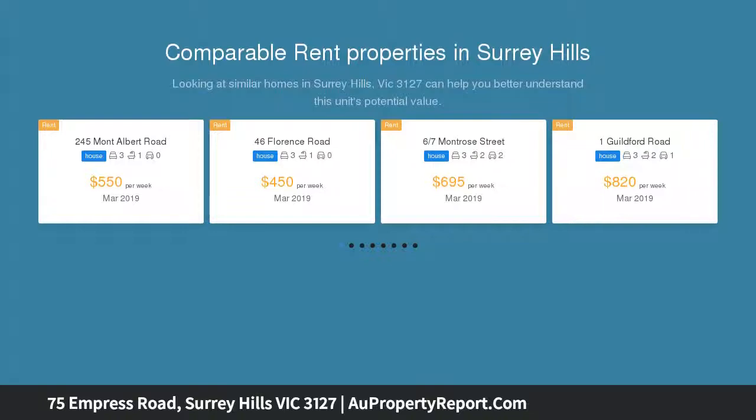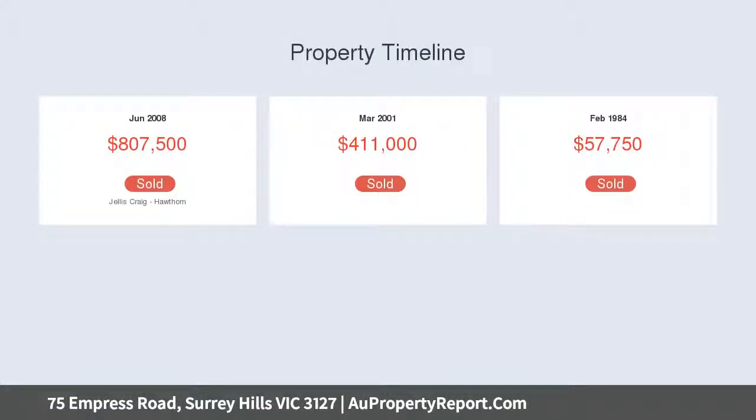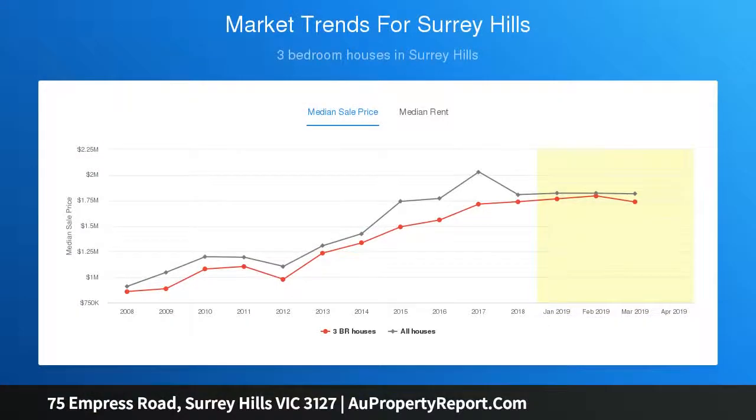In traditional features merged with today's modern family lifestyle requirements over two levels, desirably located in a prized Surrey Hills area surrounded by many period homes in a tree-lined street, moments from Surrey Hills village or Maling Road shops and cafes, plus a selection of sought-after schools including Chatham Primary, kindergartens, public transport options, and Canterbury Sports Ground.